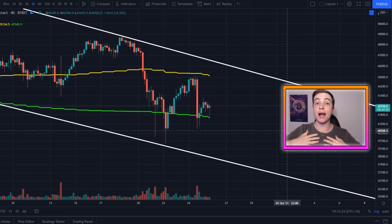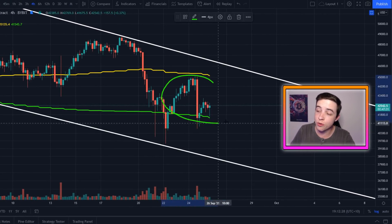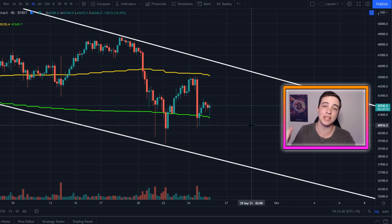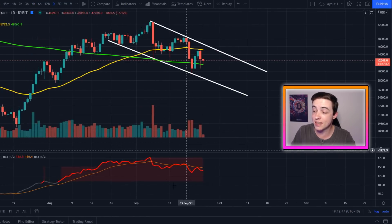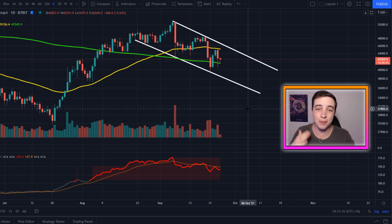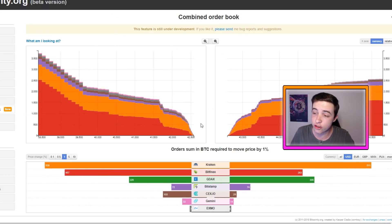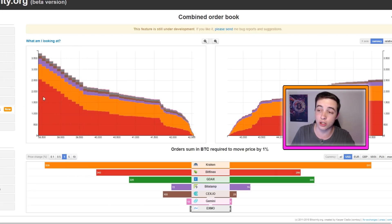Welcome back to the CryptoWealth Channel, everyone. My name is Josh, and right now the Bitcoin price is ranging between these two moving averages. The moment the price begins breaking support or resistance, that will determine the next short-term trend for Bitcoin. Zooming out on the daily timeframe and bringing out this indicator, this still suggests some further downside price action to come. In this video, I'll be explaining all of that alongside my next Bitcoin price targets and my Bitcoin strategy, and I'll also be going over the Bitcoin order books across all of these exchanges, because right now something very interesting is happening below the $39,500 area.